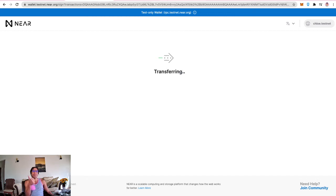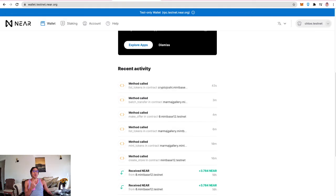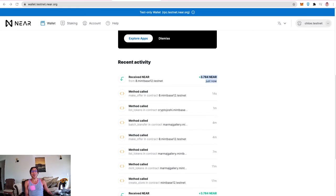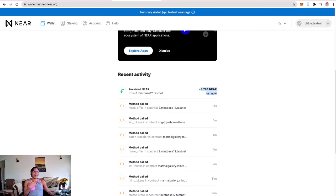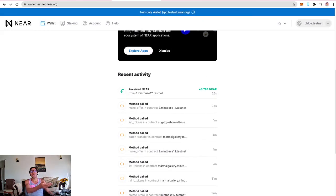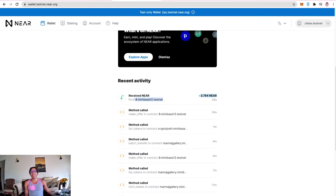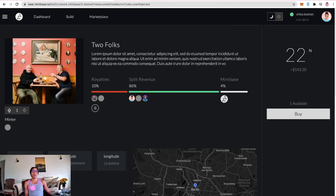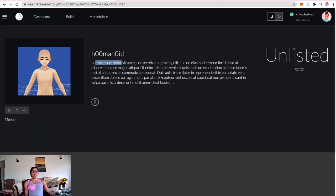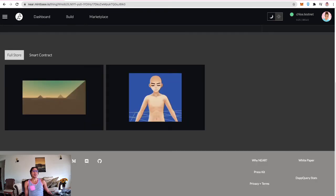Purchasing a piece as another account — 22 NEAR transfer successful. Instantly refreshing the page, the wallet shows 3 NEAR earned immediately. Someone else included this account in split royalties, a purchase was made, and 3.7 testnet NEAR was earned automatically without any action needed. The payment came from Mintbase 12 testnet as a callback. The piece is now in the buyer's wallet and also appeared in the dashboard.